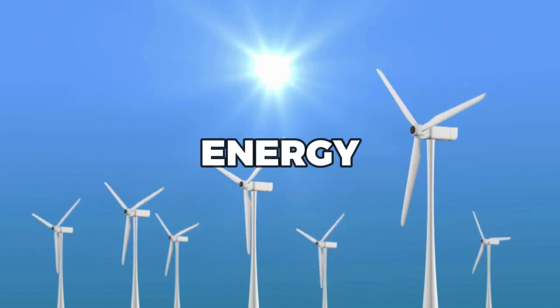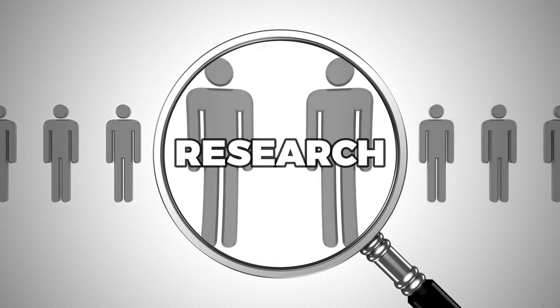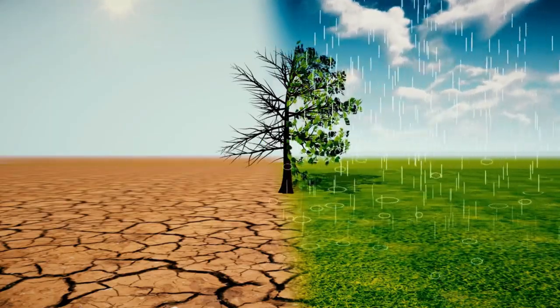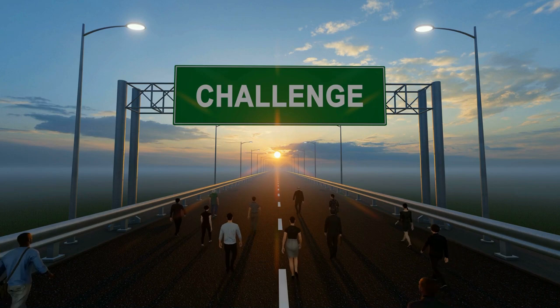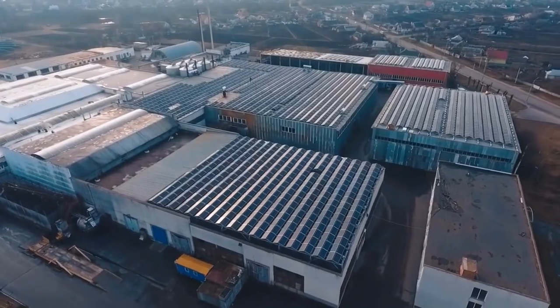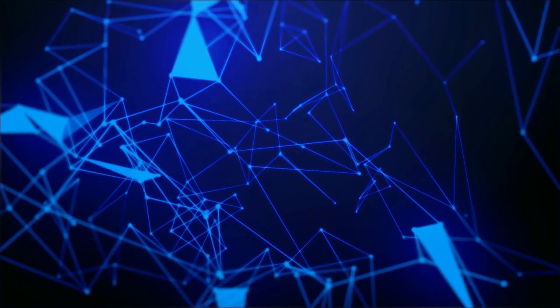The benefits of solar paint go beyond just providing a new source of energy. It has the potential to create new industries and jobs, drive innovation and research, and transform the way we think about our relationship with the environment. It could help to mitigate the effects of climate change, reduce energy poverty, and provide a cleaner and more sustainable future for generations to come. Despite challenges around durability and commercial viability, the potential benefits are truly remarkable.